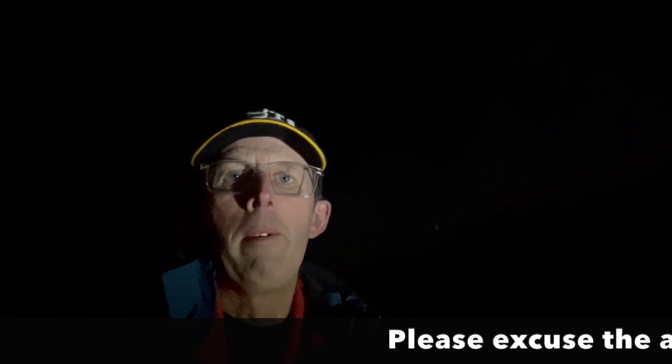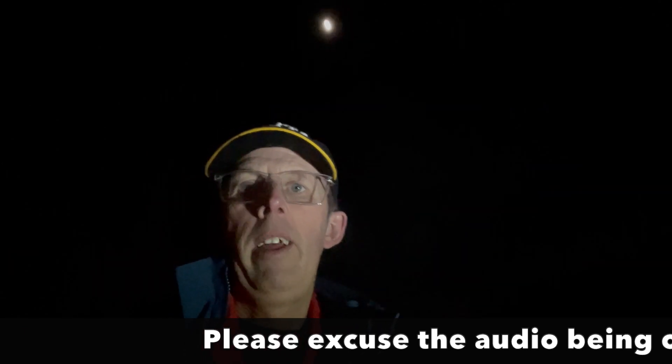Welcome to another video. I am the Starman and I am here in the lockdown garden. It's pretty cold — can you see my breath? It's pretty cold and if I just pan up here, where is it?